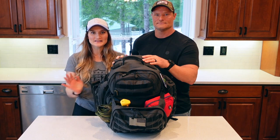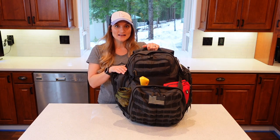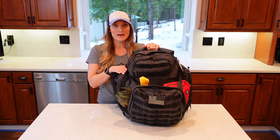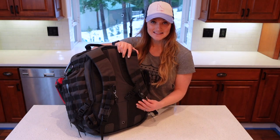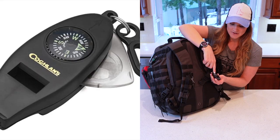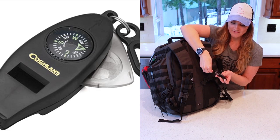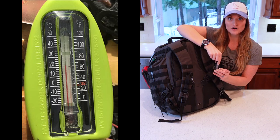Let me take you through my bag. This is a 511 Tactical Rush 72 with 55-liter capacity. I'm going to start off talking about my straps. This is for easy access — I have a paracord key chain on here with a compass, a whistle, a magnifying glass, and a thermometer on the back. Over here on my other strap I have an easy little LED bike light flashlight.